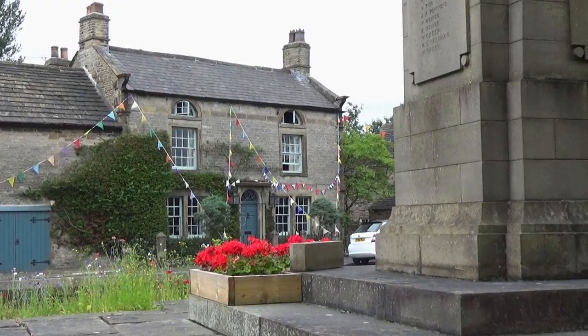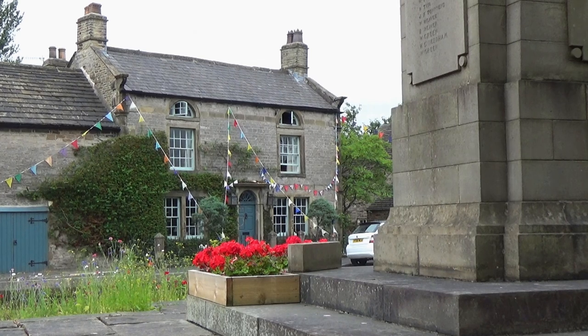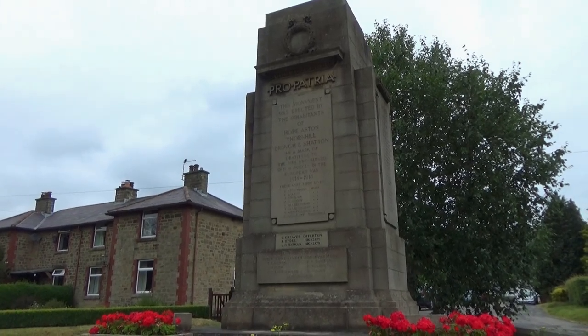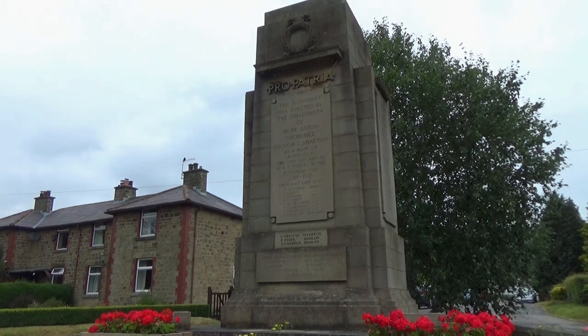Hope is surrounded by the most stunning scenery. As the name suggests, it is located in the heart of the Hope Valley, overlooked by Winhill and Loose Hill.